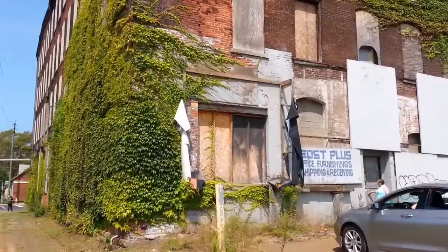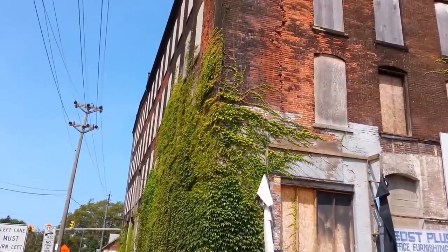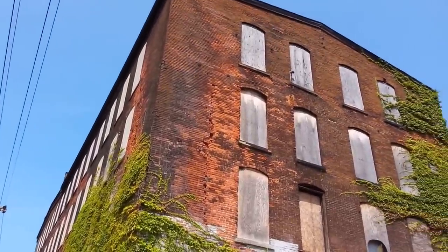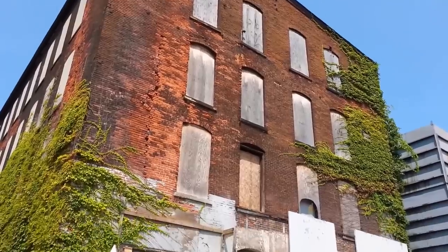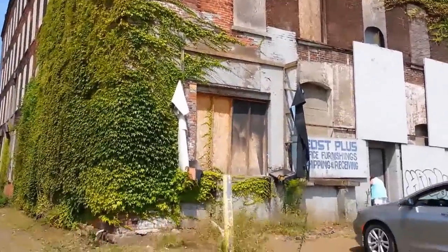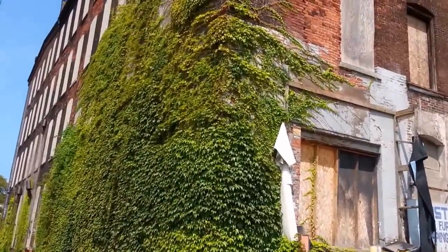I'm actually at another cast iron company's old factory. This is the Griswold factory that was closed in 1959 I believe it was. But this is the factory that they were in from I believe like 1900-something, or late 1890s.